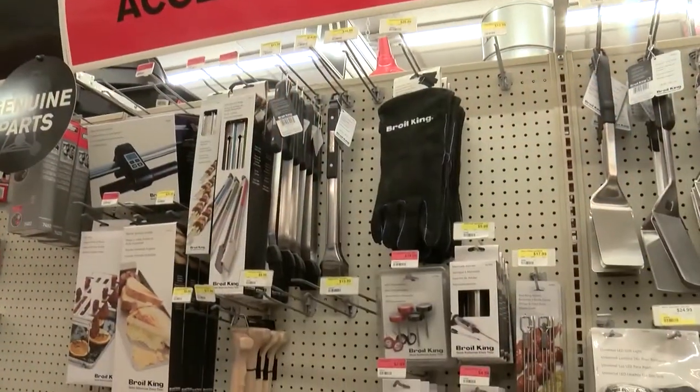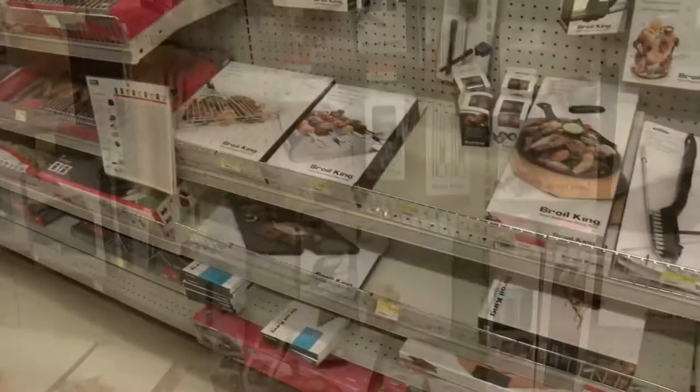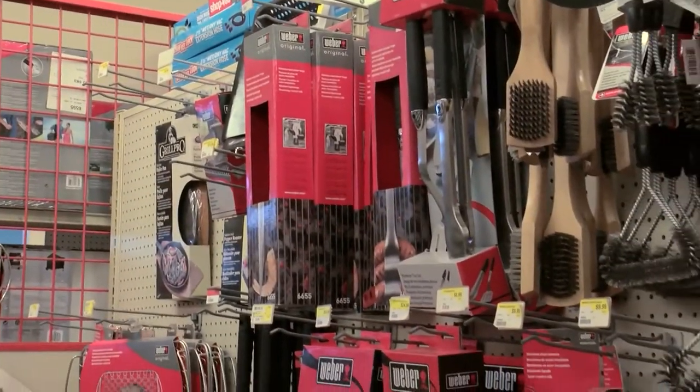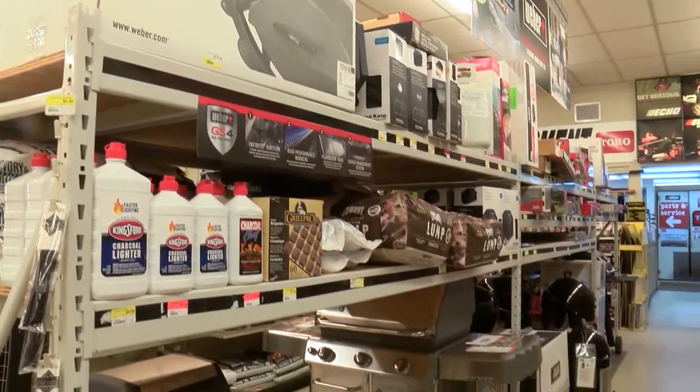Our staff is knowledgeable — we'll help you with parts, we have a huge section of accessories, and even if you have warranty issues and aren't getting help from the manufacturer, come see us and we'll make a phone call and take care of it. Broil King grills have a minimum 10-year warranty, and the new ones coming in have 15-year warranties from stem to stern, so for 15 years you don't have to worry about your grill. You may pay a little more, but it's worth it for that peace of mind.